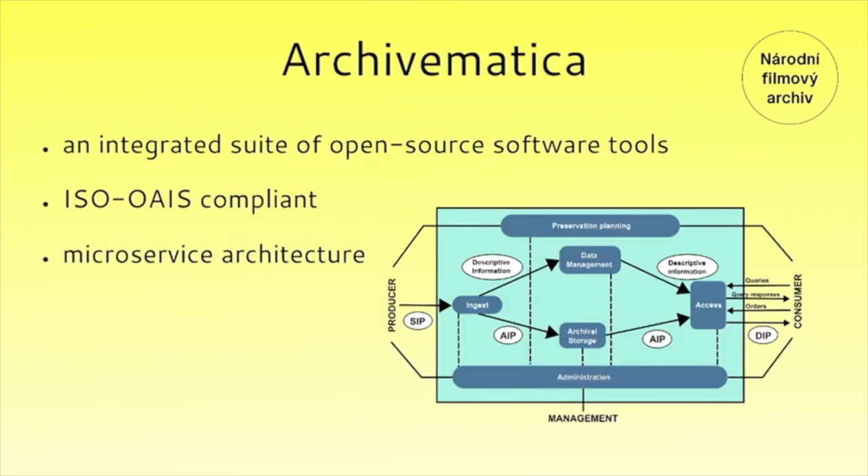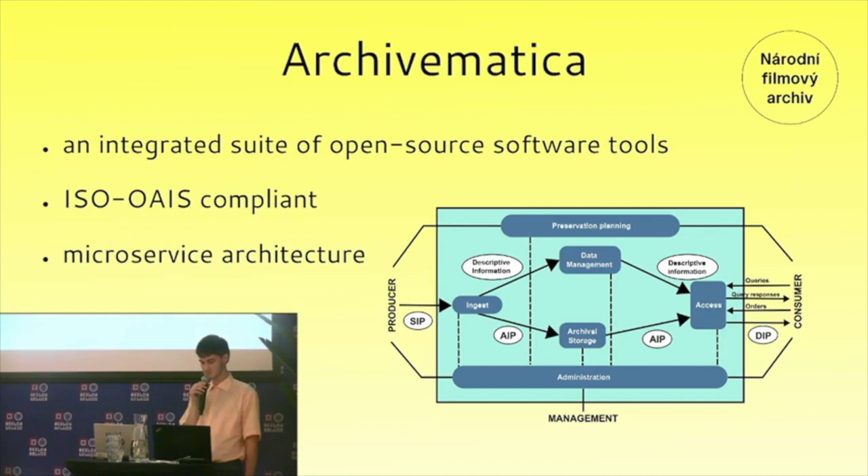Let's start with Archivematica first. For those not familiar with it, it's an integrated suite of open source software tools that allows users to process digital objects from ingest to access in compliance with the ISO OAIS functional model, which is depicted on the picture. It's based on a micro-service architecture, and you can imagine those micro-services as system tasks which operate on an entity equivalent to an OAIS information package. They can be anything from a Python script to free open source external tools like MediaInfo, for example, and by chaining these micro-services you can create your own custom workflow.